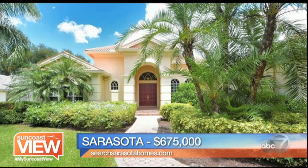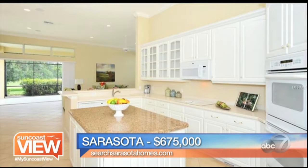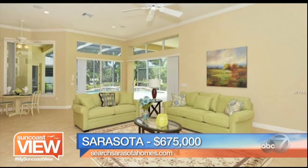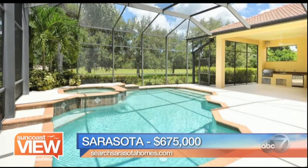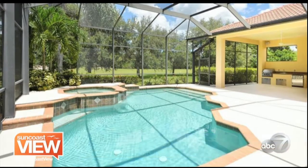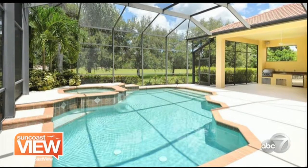Next, headed towards Sarasota — specifically Osprey. This is the Oaks Preserve, which is the golf course — an amazing, very private community. $675,000. Move-in ready. This is a gated community with amazing championship golf courses. This home specifically sits on the 14th fairway of the Eagles course, with incredible views. There's also the tennis aspect. Four-bedroom, four-bath, 3,300 square feet — 675 in the Oaks is a great deal.